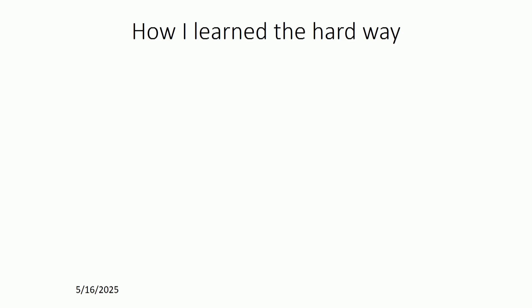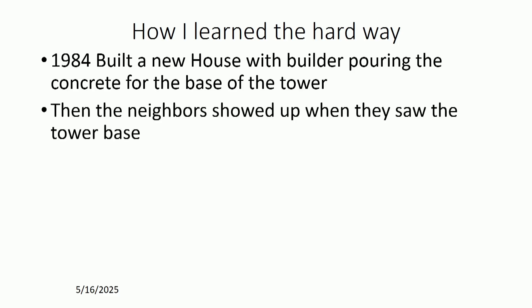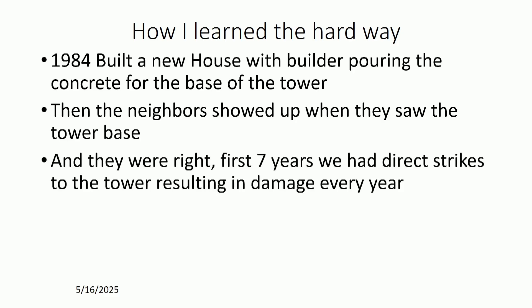How I learned the hard way: in 1984 I built a new house. With the builder being very cooperative, he dug the hole and poured the concrete for my tower base. When the neighbors saw the hole for a tower, they came over and the first question they asked was, 'Are you a ham radio operator?' I thought, uh-oh, here it goes. But they said, 'That's okay — if you put up a tower, it's a lightning rod, and we won't have to worry about lightning striking our houses anymore.'